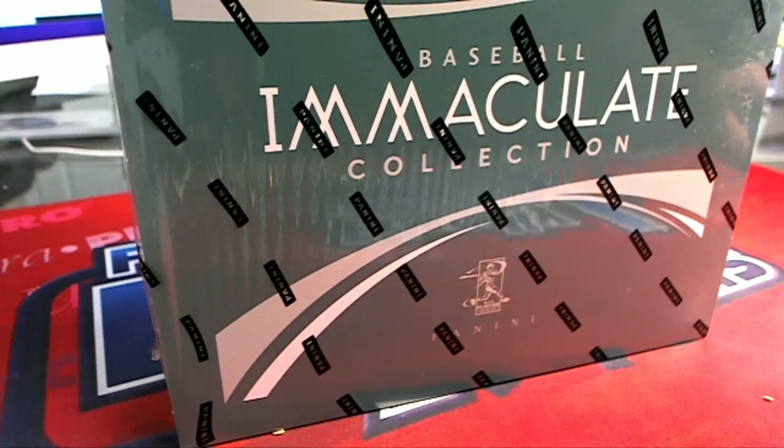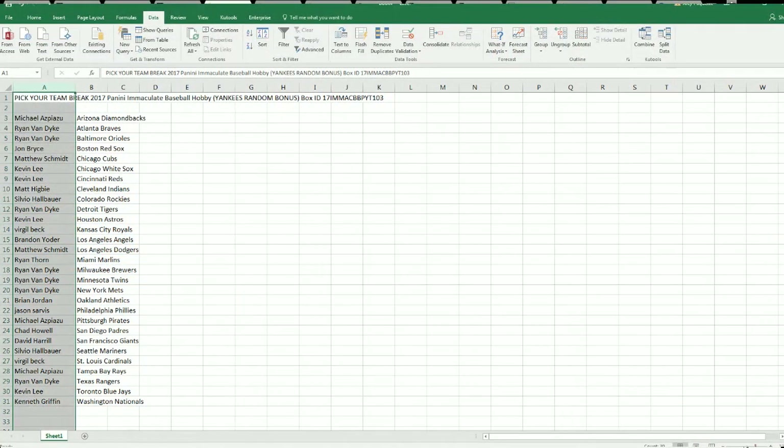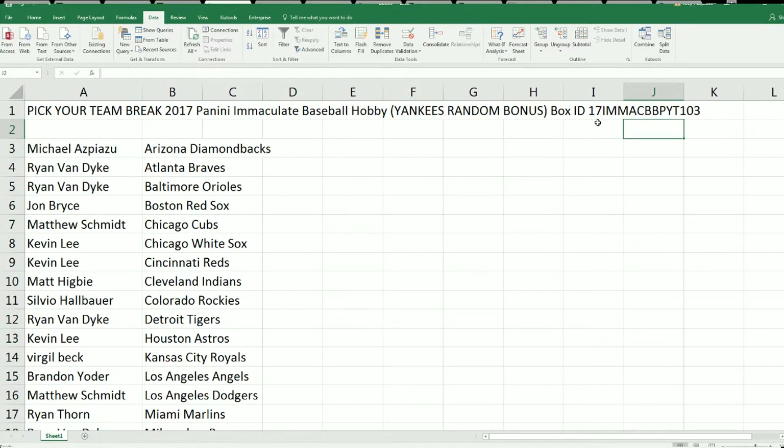It is Immaculate Baseball and Immaculate. We're very excited to see what's going to happen in our box break. Here's a list of all the owners with their teams in our 103. This code makes it easy to find on YouTube.